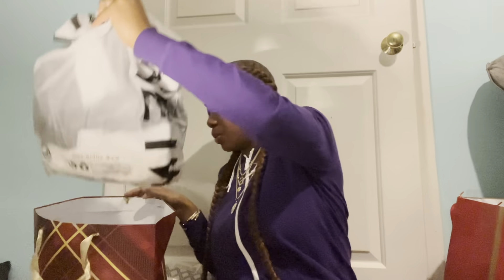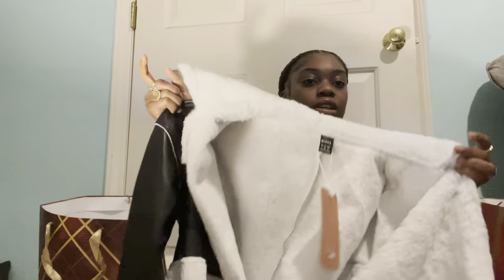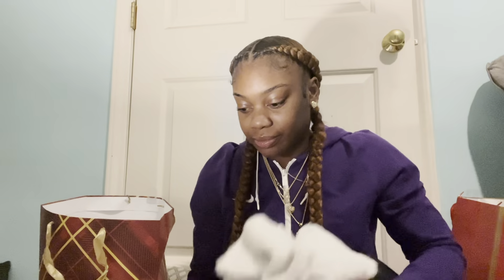Next we got this jacket — y'all, this jacket is so cute. We got us a little furry leather jacket. It's so so cute, with white fur on the sleeves, around the neck, and on the inside. I'm trying to flick up some photos with this jacket. I tried it on with a whole outfit and it's so cute.